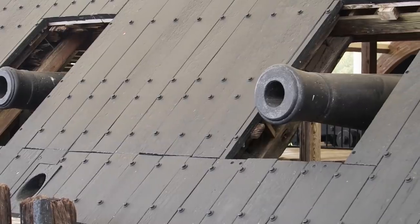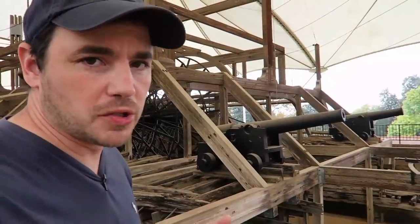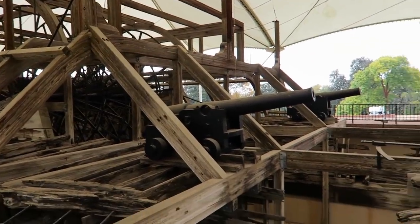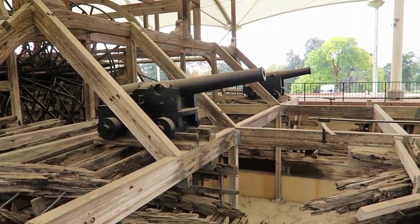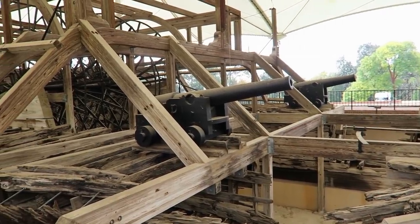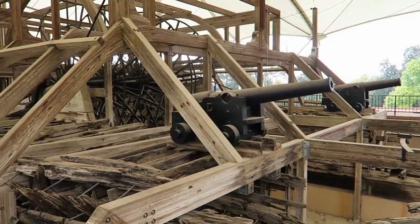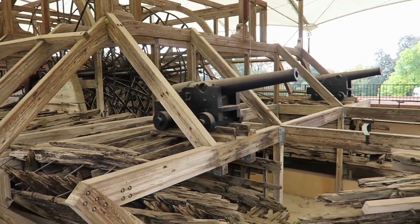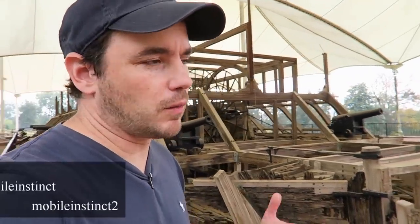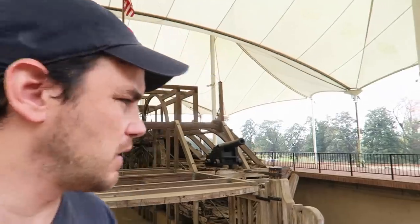All the actual cannons that you're seeing on the Cairo are original to it. The cradles that they're sitting in — those black cradles with the wheels — are all reproductions. They were rotted away pretty good because they were sitting in water for over a hundred years. They do have some of them that were saved, or what was left of them, inside in a protected area. I think there's at least one on display in the small museum that's here too.